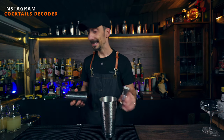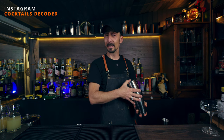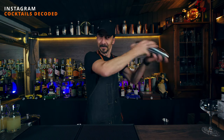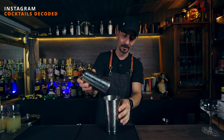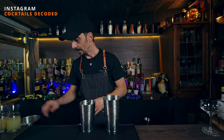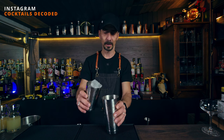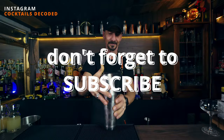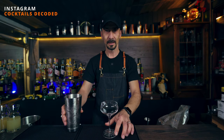Now we give it a nice dry shake first to break the egg white and froth it up, incorporating it with the rest of the ingredients before we add ice. Hold your shaker nicely because egg white likes to explode sometimes — I've had quite a few accidents with egg white and I don't want that on camera! Then fill up your smaller shaker with ice to the top — when you have egg white, make sure it's to the top — and give it a good wet shake with ice.